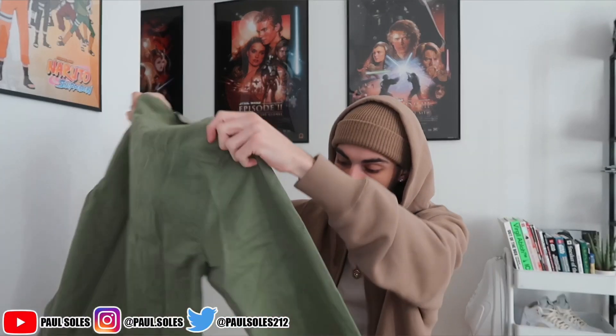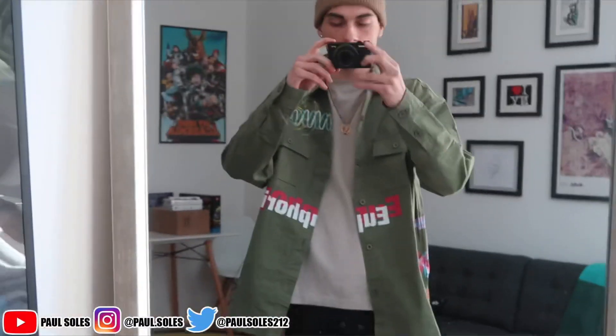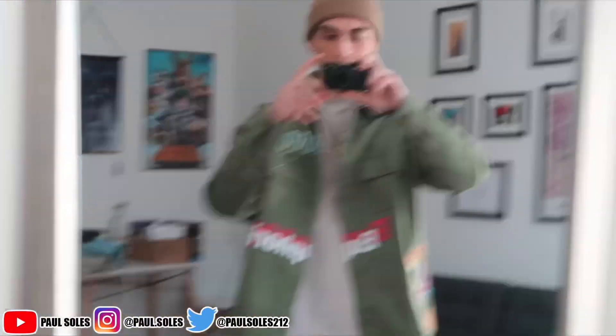I probably would have bought this even if it didn't have all the graphics on it, but I feel like it does add a little something. Oh — I didn't even know I had this on the back! It says 'Dark Shadows Walking Among Us' — that's kind of deep. I like the colors and the way they hit with the green. It's a cool little throw-over piece and just something different — I don't really get stuff like this.